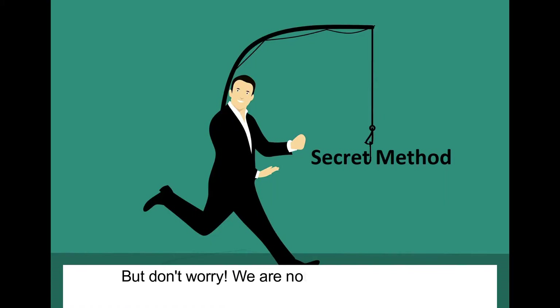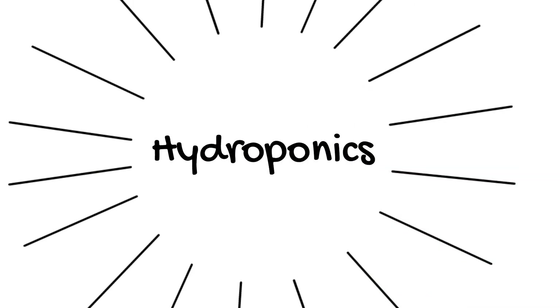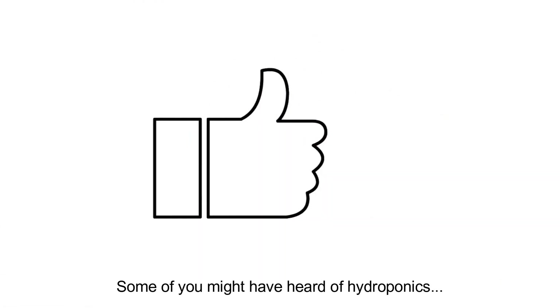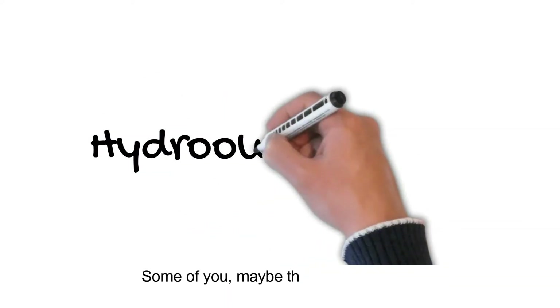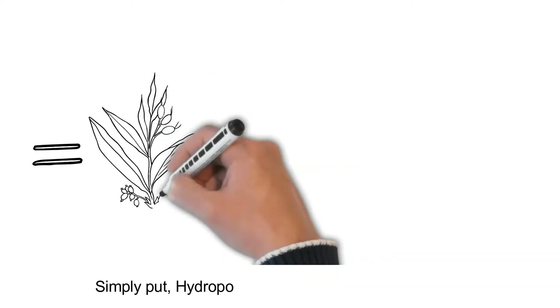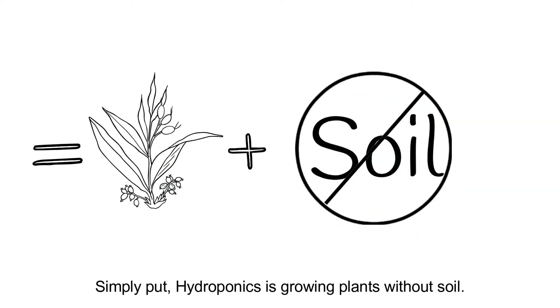But don't worry, we're not going to spend the entire video stringing you along. We're going to tell you what the secret is right now. The secret was taking advantage of this method called hydroponics. Some of you might have heard of hydroponics. Some of you, maybe this is the first time you've ever heard of it.